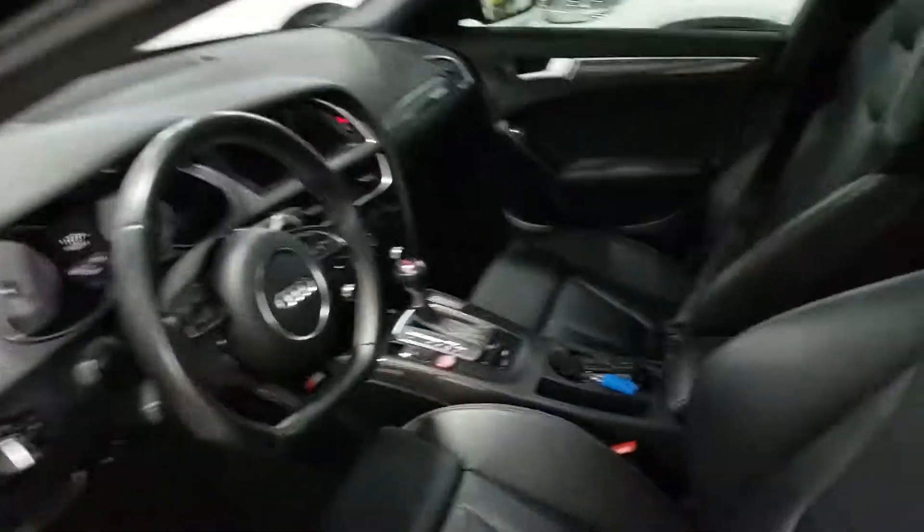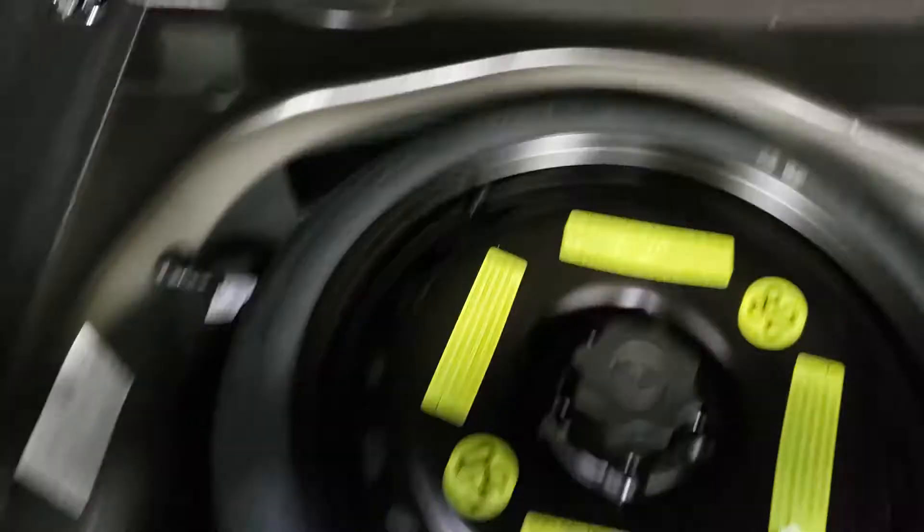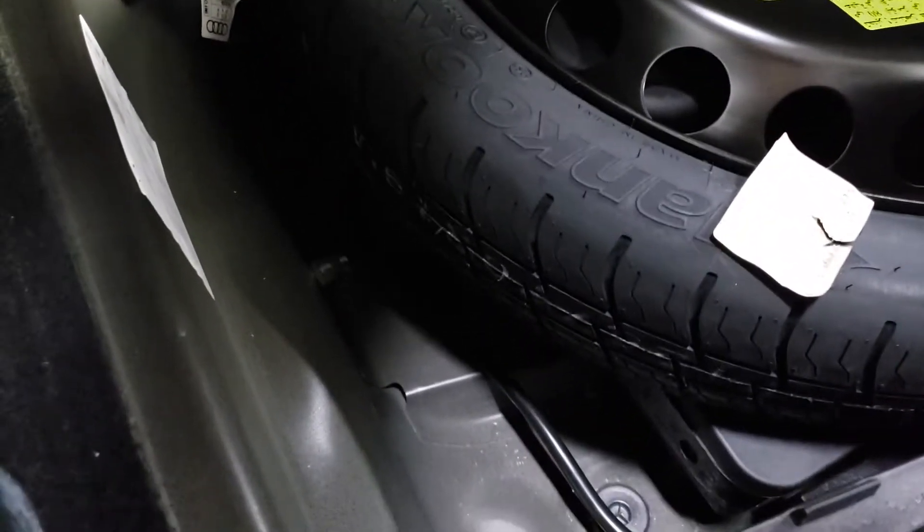Now we'll look at the interior, starting with the trunk. We find that the trunk is in good condition. No signs of issue, no rust or anything in the deck lid. There are some winter mats, which are included with the vehicle. The carpet under there is all in good condition. Underneath is the storage compartment, and we do find the spare tire — appears to be in good condition with no signs of use. Jack and tools are under there. Cargo nets are in place. Everything looks pretty good.